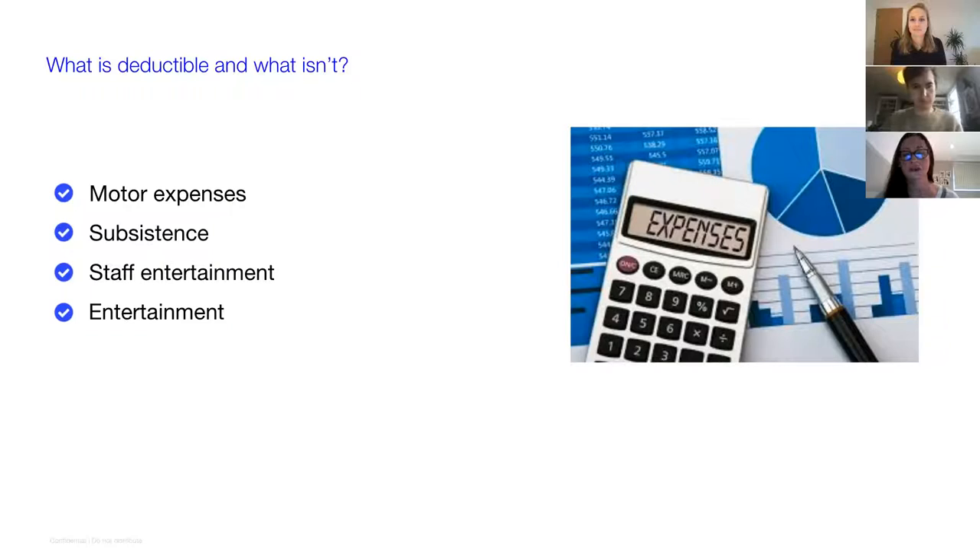A lot of people just pop in the odd petrol receipt, but the mileage allowance set by HMRC is quite generous because it takes into account wear and tear. For each personal car used in the business, you can claim 45p for the first 10,000 miles per car per tax year. That can work out quite nicely for owner managers to get some tax-free cash in their pocket.